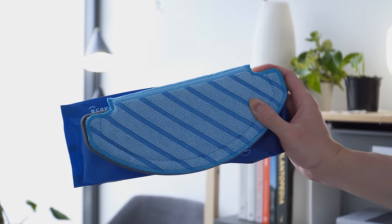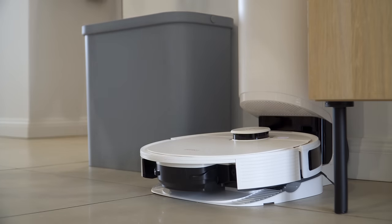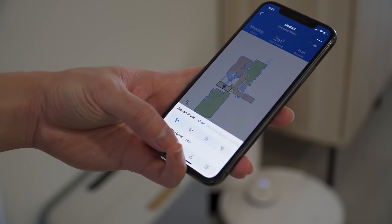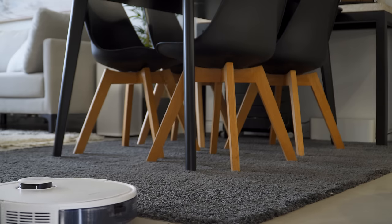Best of all, it also came with an integrated mopping feature and a built-in water tank that supports 4 levels of water flow adjustment. If you have carpets in your home, the carpet detection feature lets it avoid carpet when mopping and automatically increase suction power while vacuuming on the carpet.